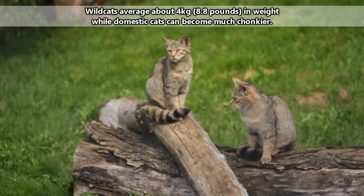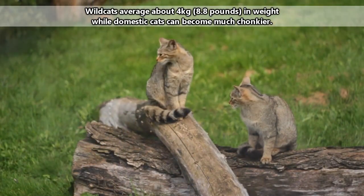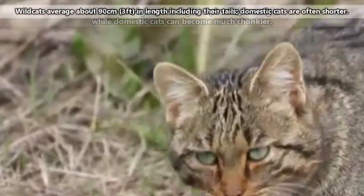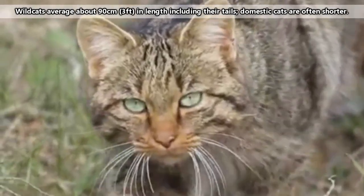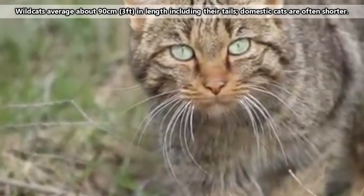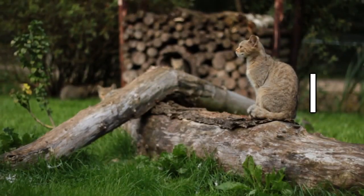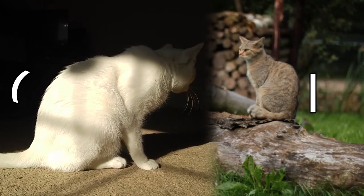Nearly all European and African and Asian wild cats have tails that end with a black tip, though European wild cats tend to look stockier with denser fur, likely due to their more northward and thus colder climate habitats. They also generally have longer legs than their domestic counterparts. When wild cats sit upright, their backs are almost vertical — this has changed in domestic cats, where their backs form more of a curve.